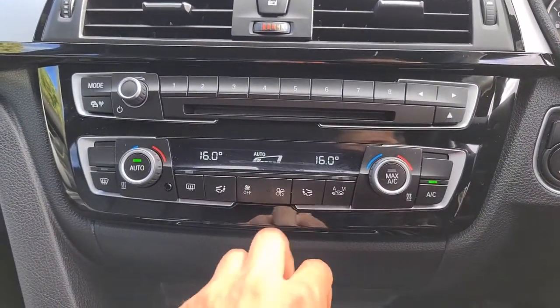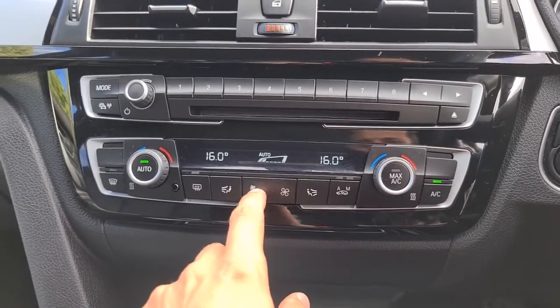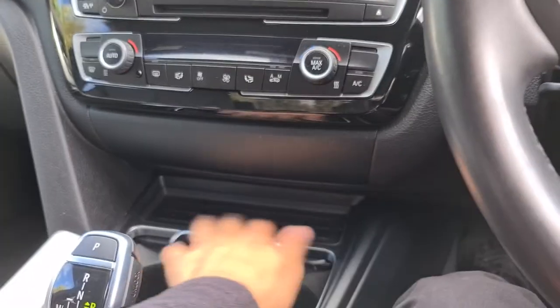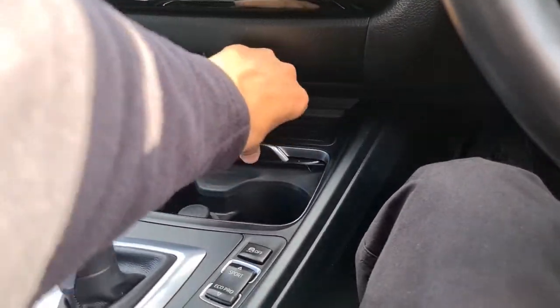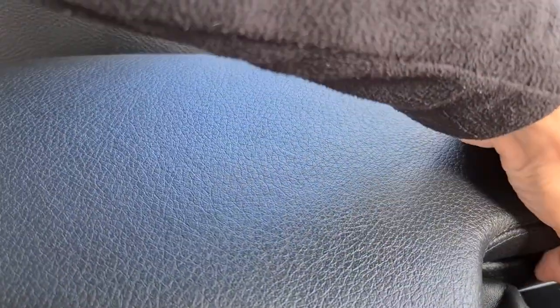You do have dual zone climate control and ice cold aircon. There's also centre console storage, two nicely sized cup holders which can lock off if you wish, mode select, parking sensors, traction control, metal trim, and a soft touch leather armrest with extra storage underneath.